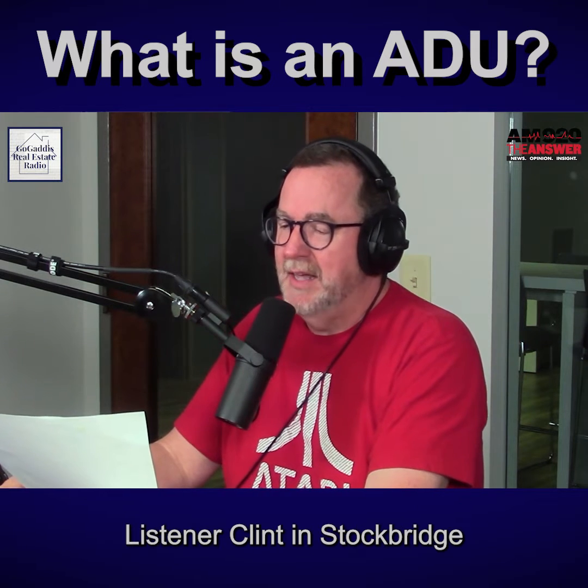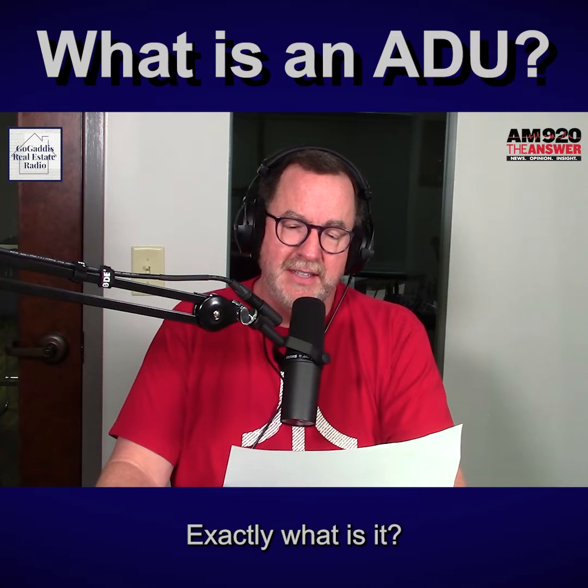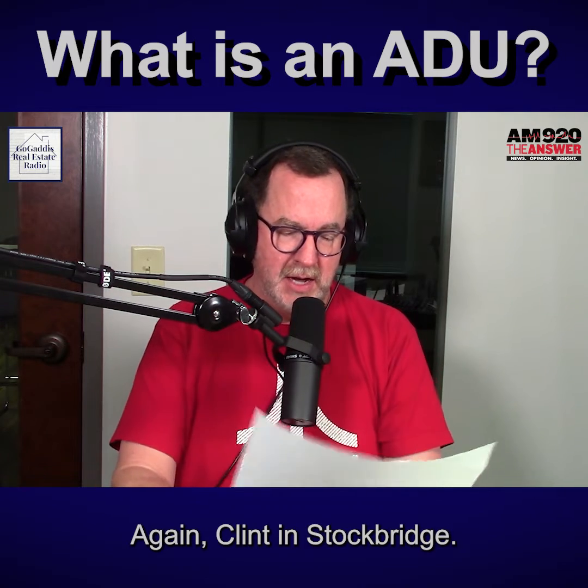A listener, Clint in Stockbridge, writes saying: I've heard the term ADU recently on TV. Exactly what is it? And are they allowed in the Atlanta area? — Clint in Stockbridge.